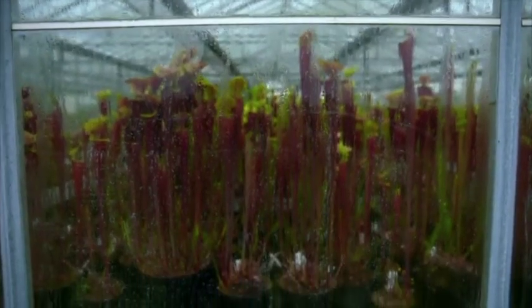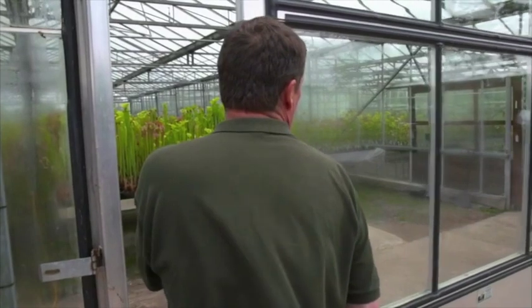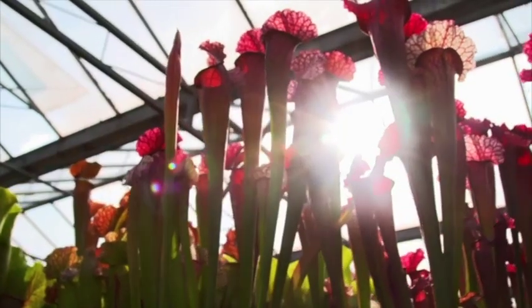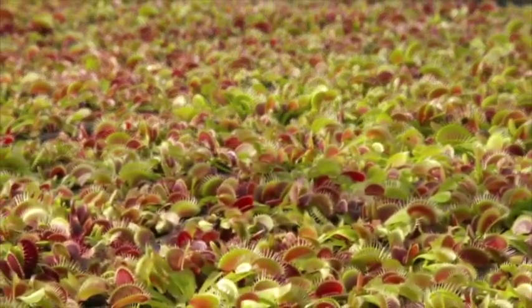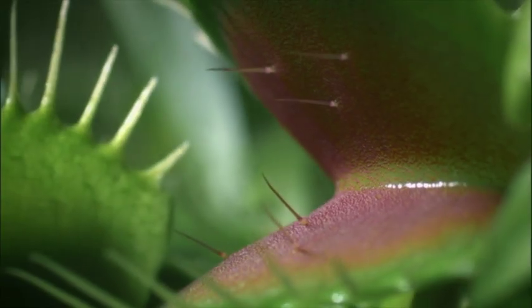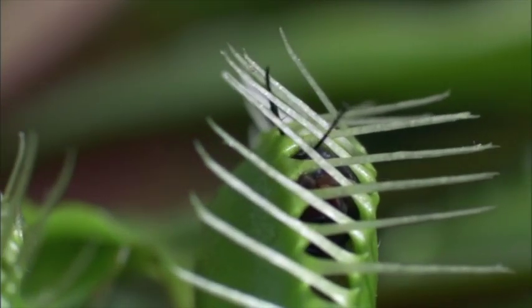I just like the shapes, colours, they're different. There's something just a bit unusual and also they do a job — they catch insects, flies and wasps. There aren't any other plants that can do that. The first thing that grabbed my attention with carnivorous plants would have been the Venus flytrap. I'd seen them on a natural history programme — the screen was filled with the trap closing on a fly, and that's what initially sparked my interest.